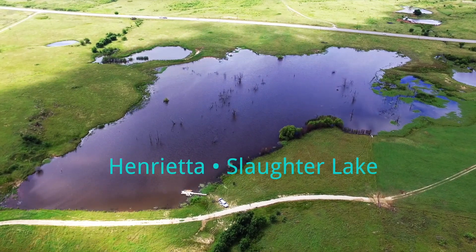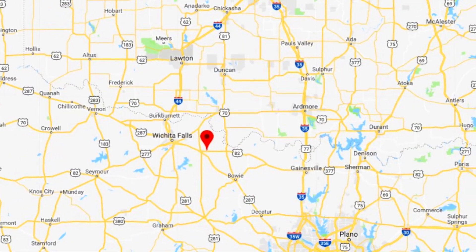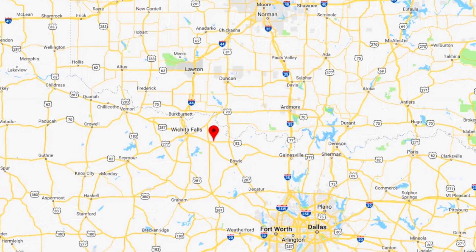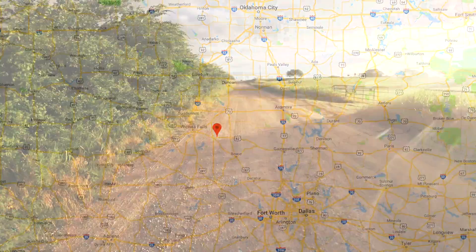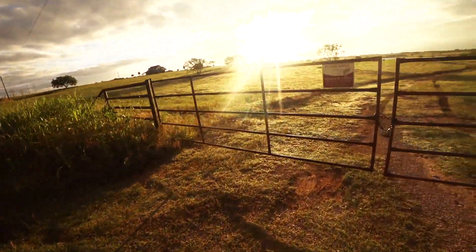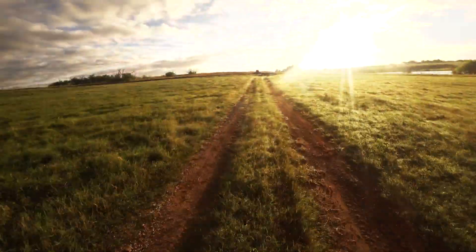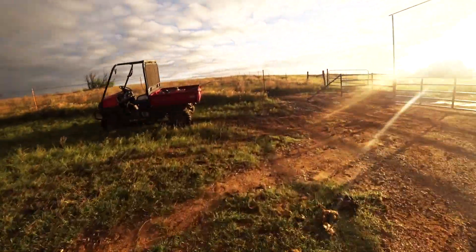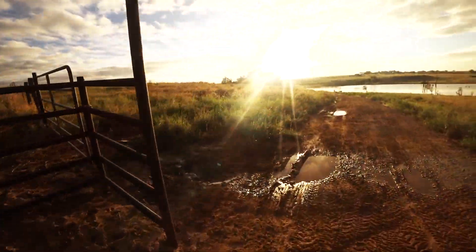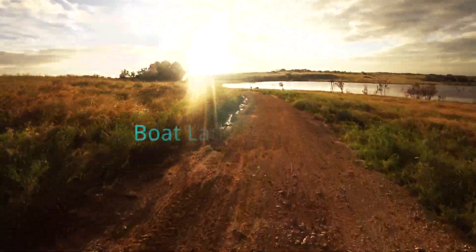Slaughter Lake near Henrietta features easy access and plenty of bass, and is convenient for all of North Texas. What more could you want? From Highway 82, turn right on Cambridge Road and go just 150 yards to the gate. Travel just a few minutes down an all-weather road to reach the launch area.